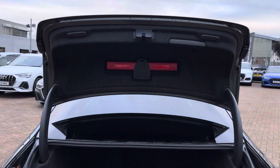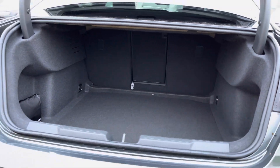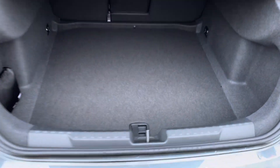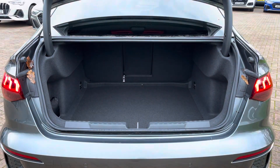Taking a look inside the boot, there's plenty of space for golf clubs, suitcases for a weekend away, or pushchairs. Once those rear seats are folded, you can get larger and longer items in the back very easily. You'll also notice how squared-off the space is, making it perfect for larger boxes, and it goes back quite a way too — perfect for those bigger items.